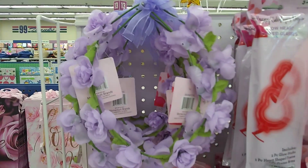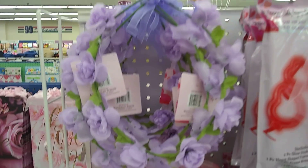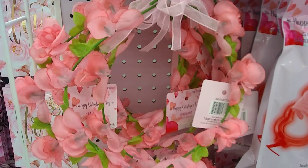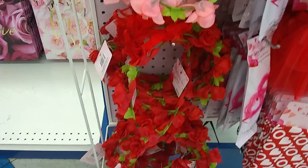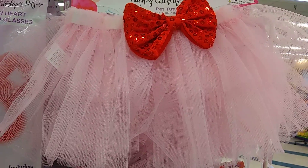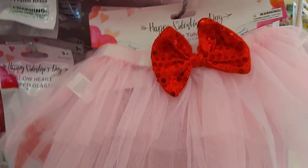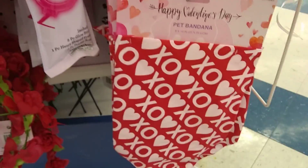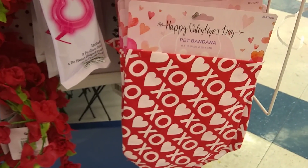I wanted to show you these cute wreaths for Valentine's. Honestly, some of these could switch over into Easter, like the lavender and this really soft pink. And then of course you have the Valentine red. And then these are for pets — this will not fit Ollie, not that he would want to wear this, but super cute for those of you that have smaller pets. And this is a little scarf, a pet bandana — that's too small for Ollie.